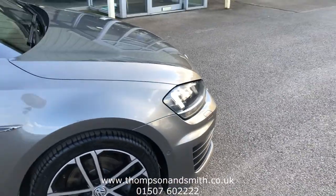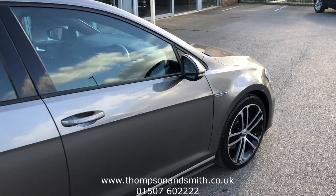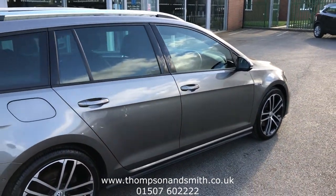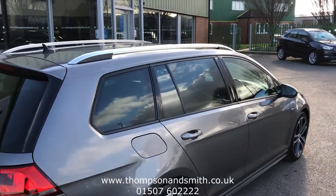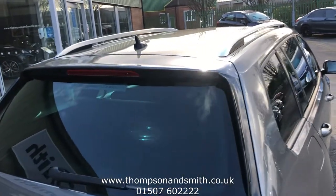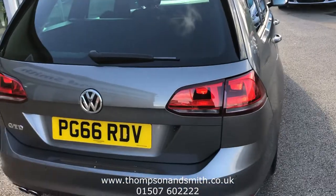We're just going to point down the driver's side of the vehicle first. You can see the door handles, the bumpers, the rear privacy glass. We've also got roof rails. Here we have the rear lip spoiler, which gives us a real sporty look.